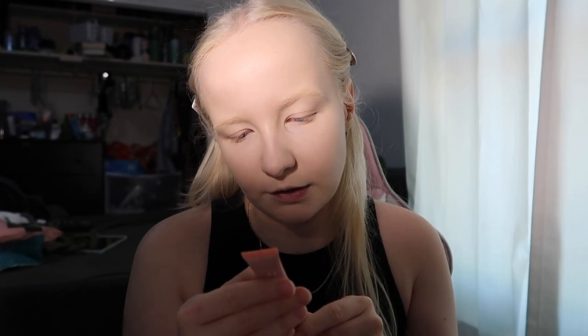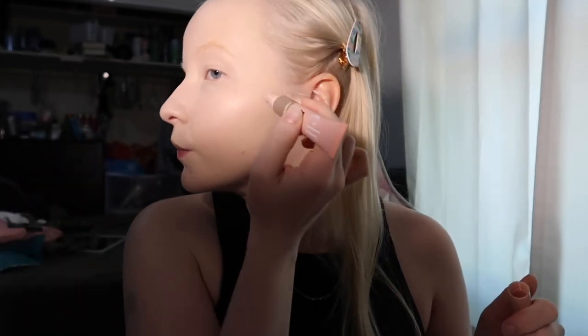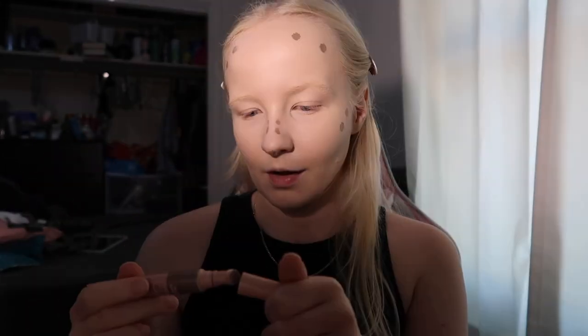Okay, time for contour. Instructions say: squeeze the wand gently, then glide the cushion tip along cheekbones, temple, jawline, and quickly blend. I'm barely squeezing it and some is already coming out. Let's just go in.